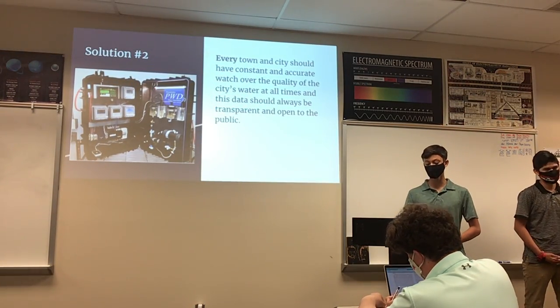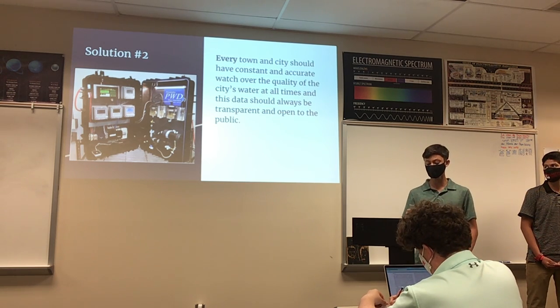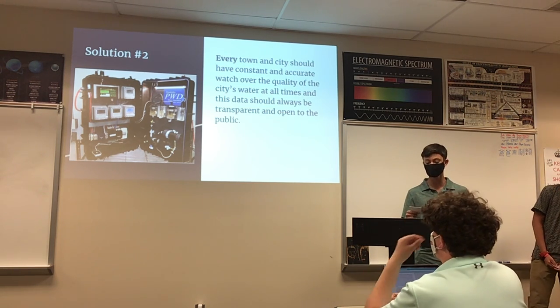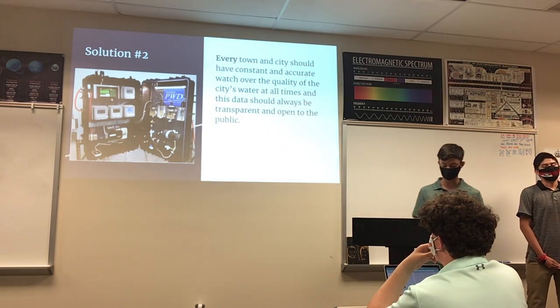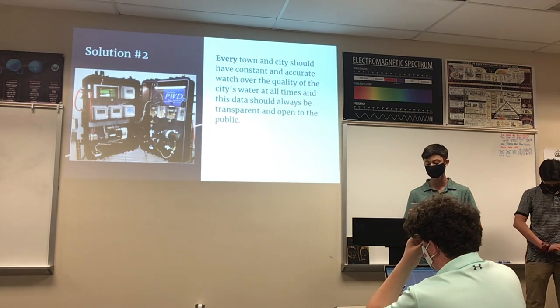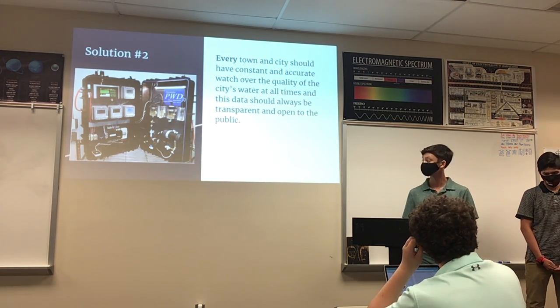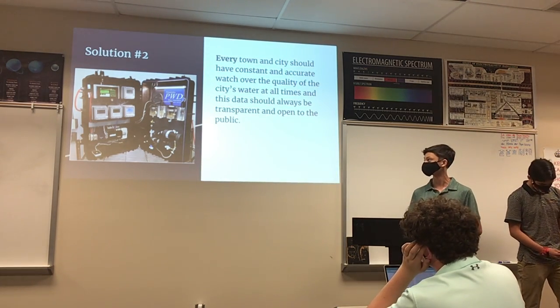Poorer water quality is a problem that poses a huge risk to many. For that reason, our group believes that every city and town in America should have robust and scientifically accurate machines and scientists working around the clock to observe the quality of their water. Their findings should be released in constant, timely reports to the entire community for free. The image on the left is one of the water monitoring systems we are referencing in this solution.